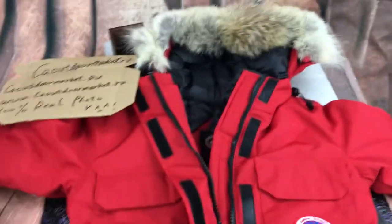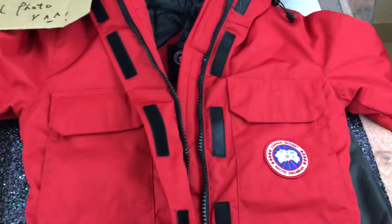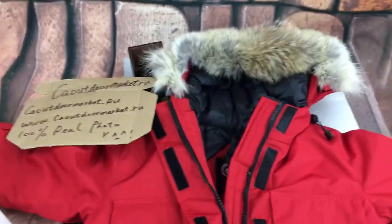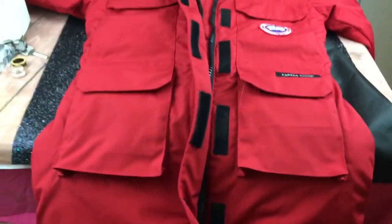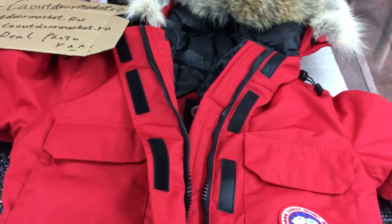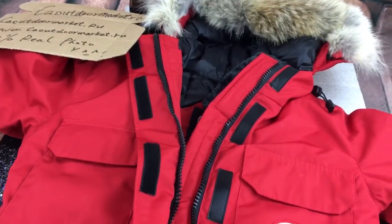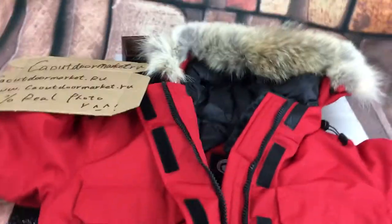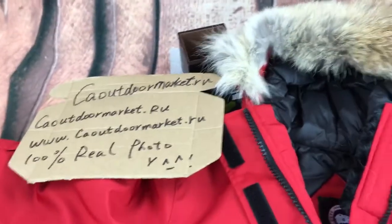Hey, what's up guys, this is Lee and today I got one red Canada Goose Expedition Pack women's jacket for you and I will do a review for you. I didn't do red color before — I have one red cherry white card pack review for you — never mind, so here we go for this jacket.